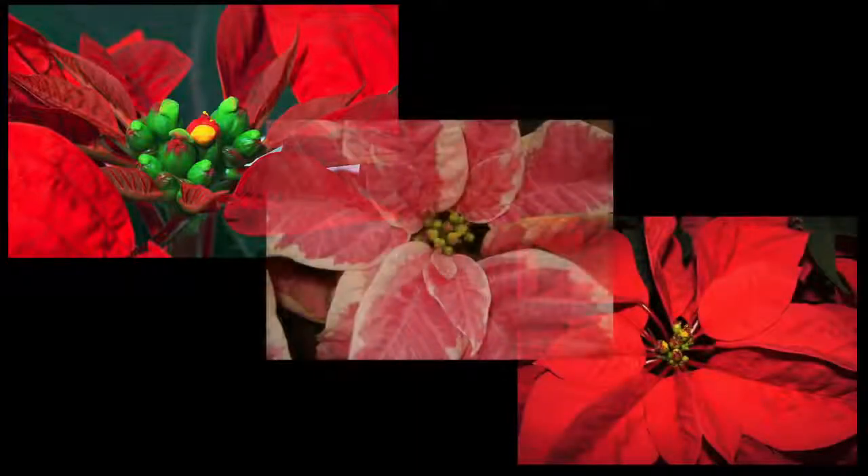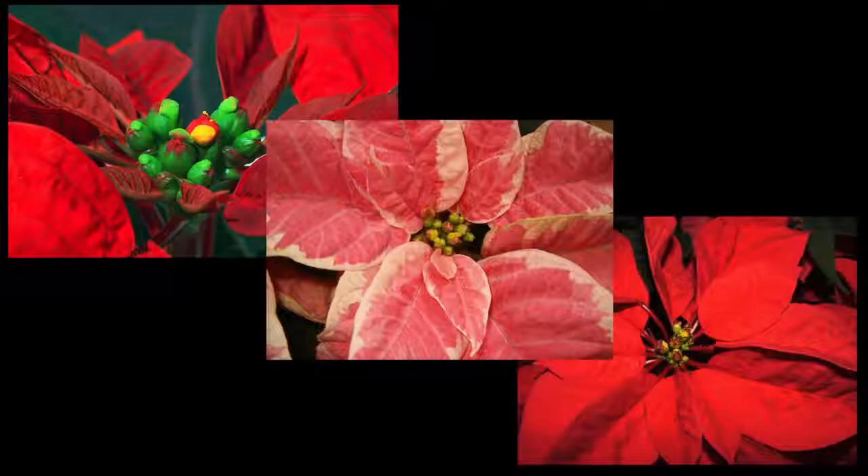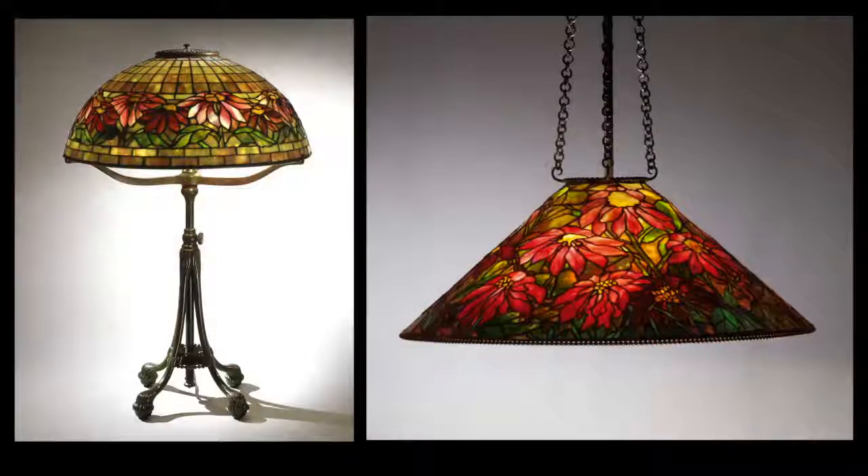The deep crimson, bold reds, and subtle pinks of the poinsettia lent themselves to interpretation in glass. The two table lamps, when compared with the hanging shade, offer an interesting contrast to the different ways that the poinsettia was interpreted at the Tiffany Studios.